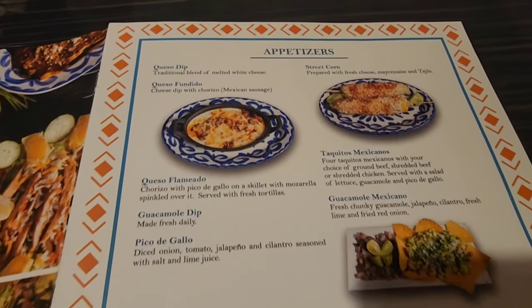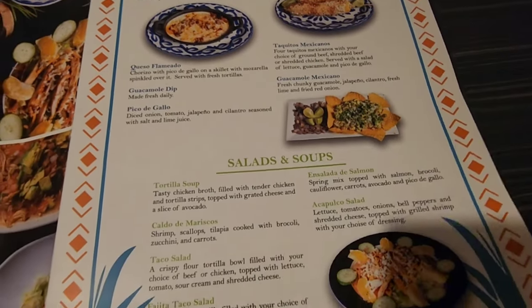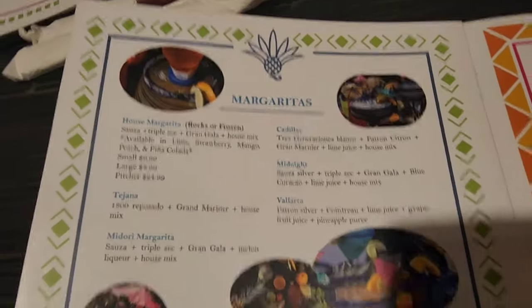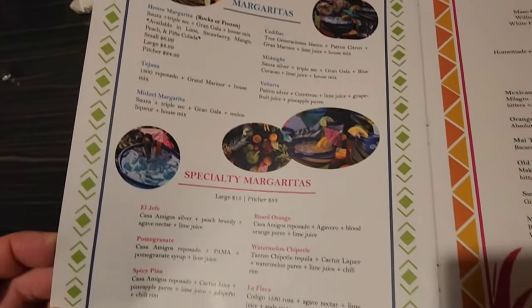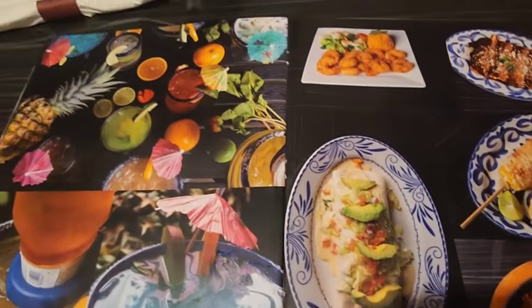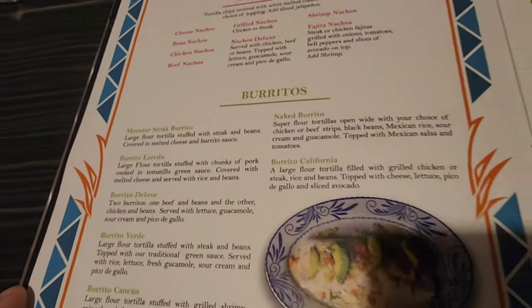There's the QR code for the pricing. Here's the appetizers, the soups — this looks like a big menu. Margaritas, oh here's all the alcohol. Oh yeah, tacos — okay, here we go. Nachitos, burritos.